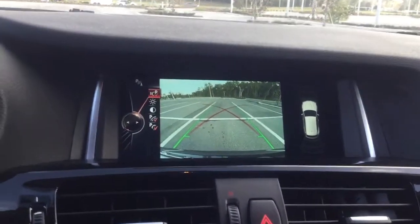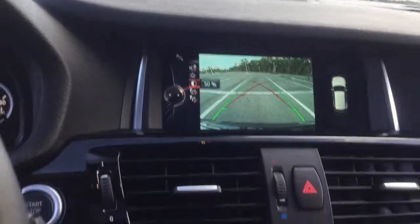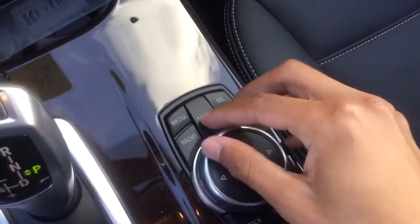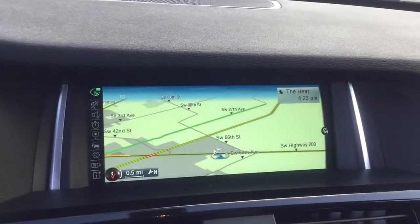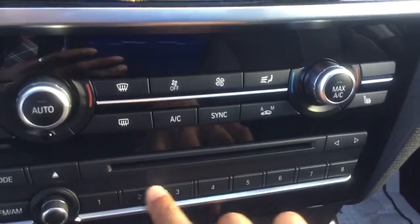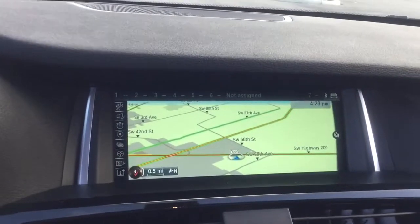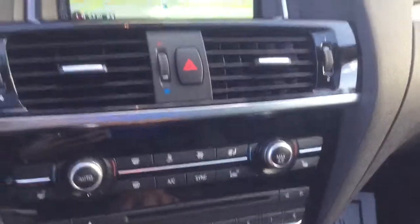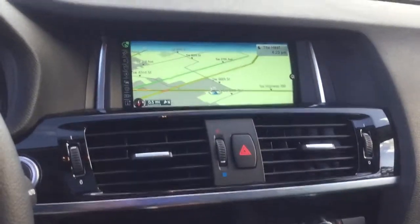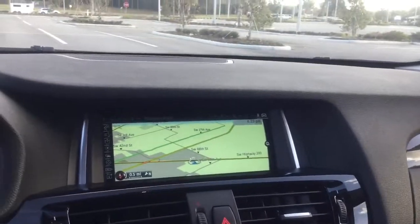There's a nice reverse camera with parking aid lines and obstacle markings. I'll show you the navigation with the quick button over here — nice and clear. These buttons down here can be activated to do pretty much anything. You can assign number one for navigation to take you home, number two for Bluetooth to call home, or number three for your favorite radio station or whatever you want.